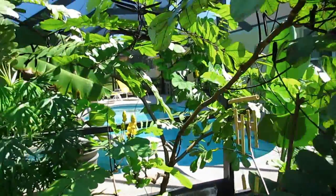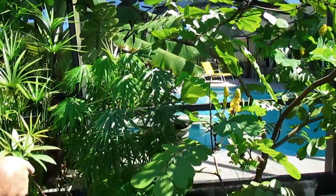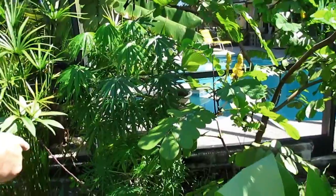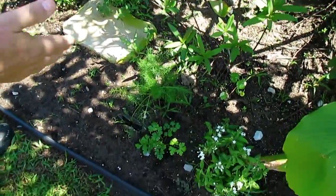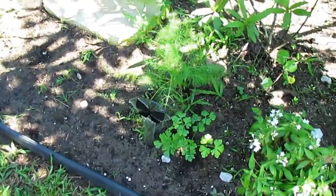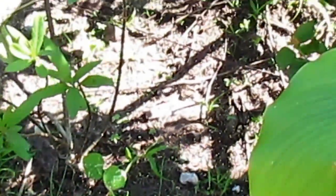Coral plant is huge — that thing is tall and bushing out. I see the seed pod fell off; we'll grab that later. We have more milkweed over here, more fennel, and we have parsley. Nasturtiums coming back from years ago when we planted. We have more butterfly weed over here.